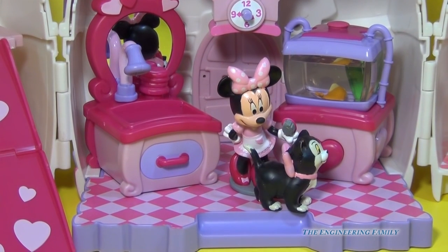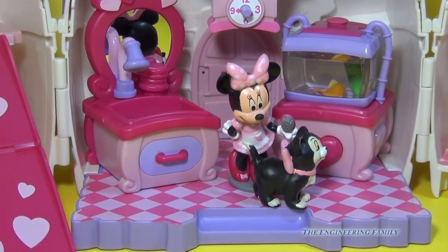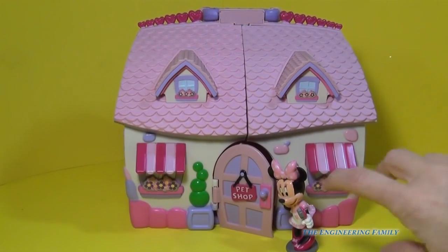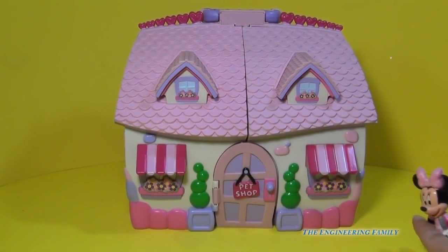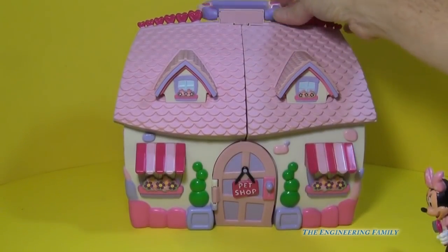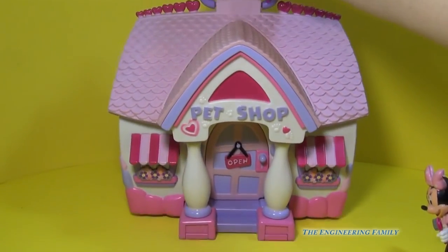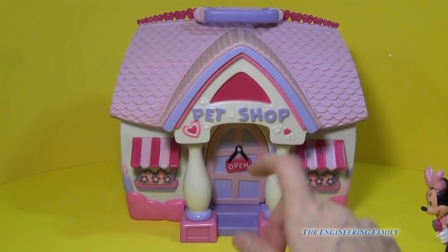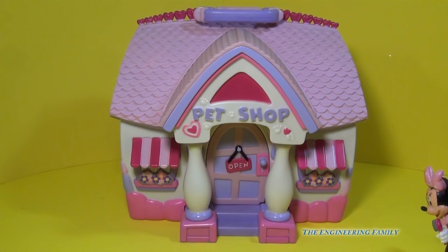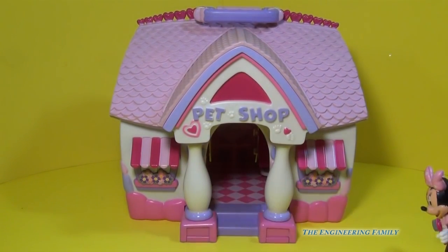While Minnie is brushing Figaro's fur, let's go ahead and close her up and take a look at this toy from the outside. Here's our Pet Shop from the Disney Store. You can see there's a real front, so we can have two fronts to make it even more fun, and the doors actually open and close.